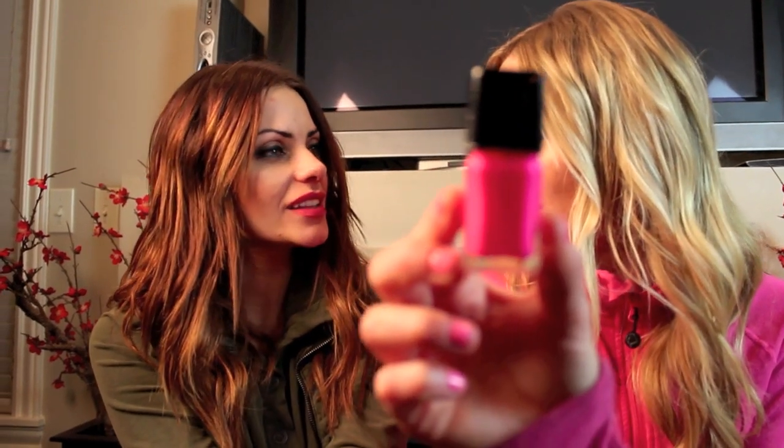Nail varnish! It's called Collide — 'You and I Collide.' I love that song. Makeup for your alter ego. Sold! Get it.